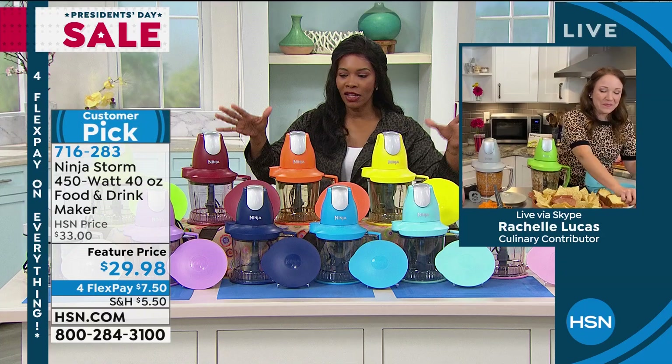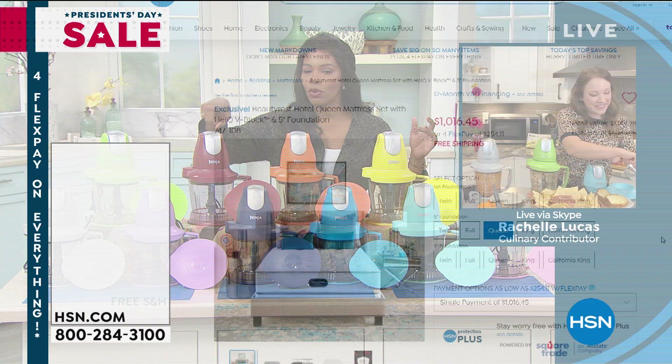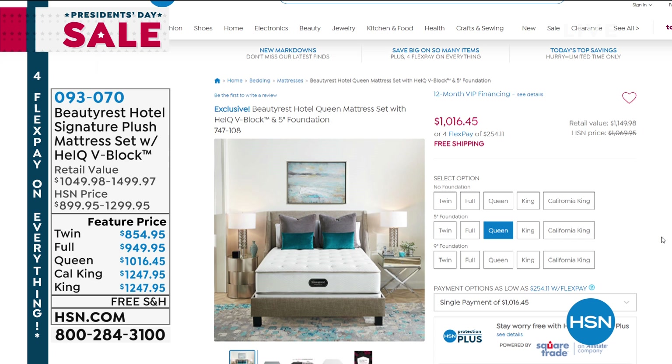Take advantage — you've got all the colors, but if you want navy or cinnamon, be quick. For President's Day weekend, check HSN.com for the Beautyrest Hotel Signature Plush Mattress Set, available in all sizes with three options: no foundation, a 5-inch foundation, or a 9-inch foundation. Four flex on all sizes, or 12-month VIP no-interest financing.